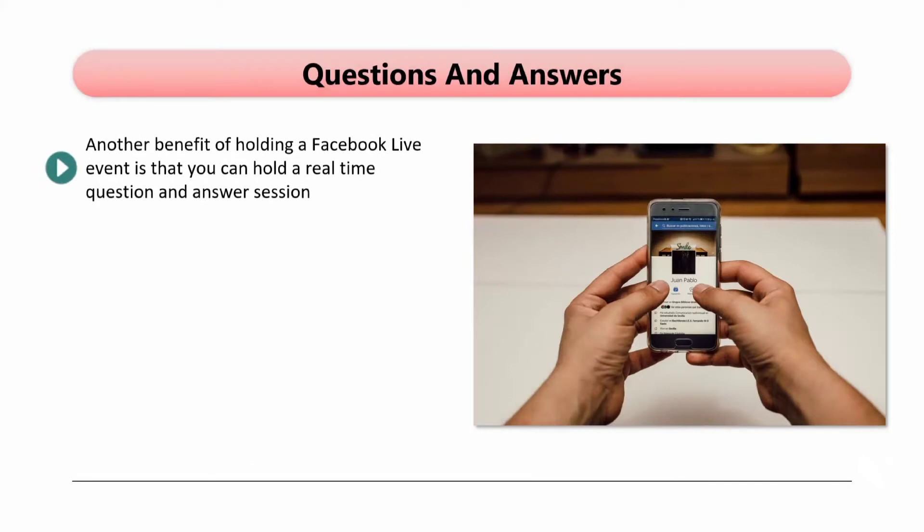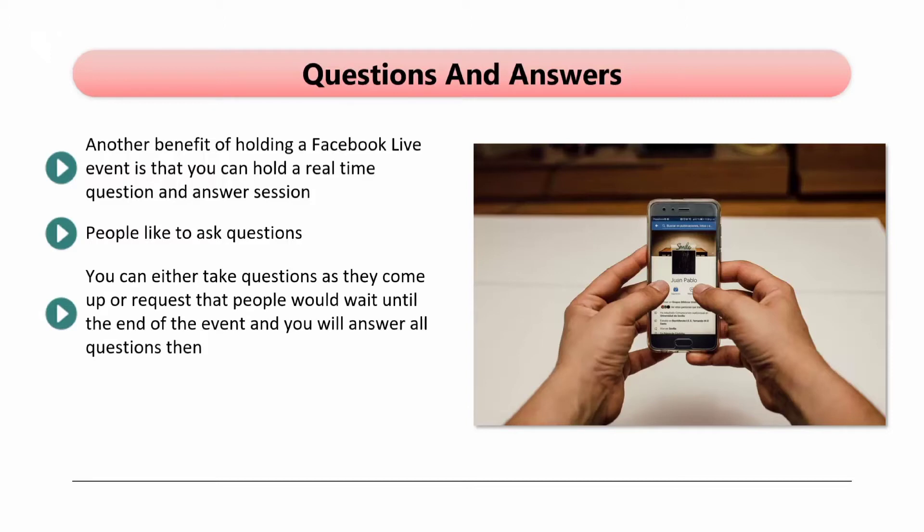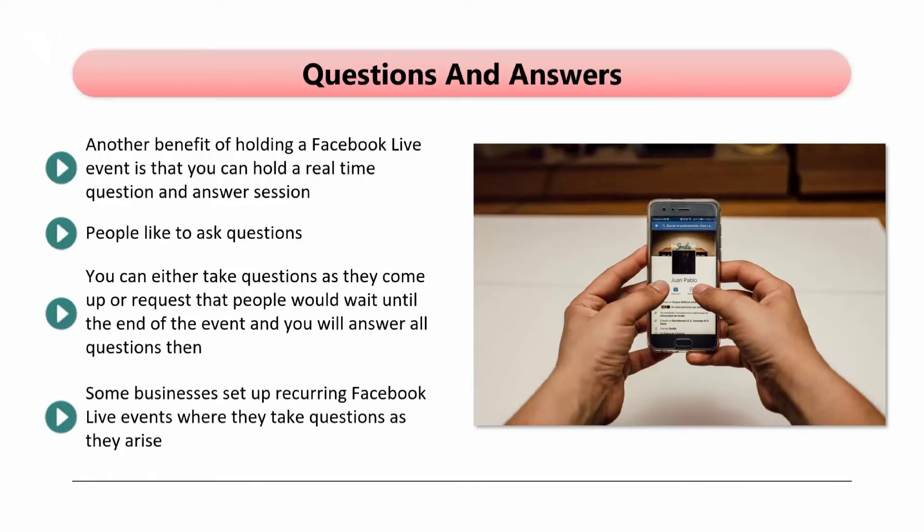Another benefit of holding a Facebook Live event is that you can hold a real-time question-and-answer session. This will boost your engagement, and it is a good idea to let people know that there will be a Q&A session prior to the event going live. People like to ask questions. You can either take questions as they come up or request that people wait until the end of the event. By waiting until the end, you will increase the chances of your followers watching the entire event. Some businesses set up recurring Facebook Live events. It is best if the content is different each time and not a repeat of what you have presented already.